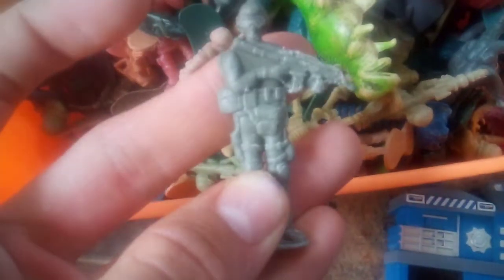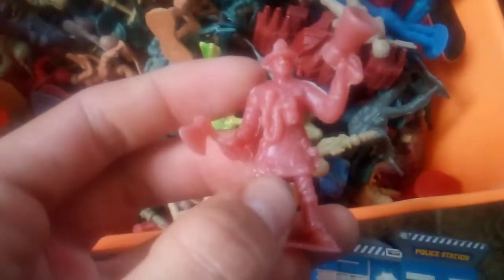Sorry, that was my watch — it beeped, every time it beeps it means it's 10 o'clock. Let's see the rest — it won't beep for another hour. Another firefighter, tree, tree, grass, grass, there's another firefighter.